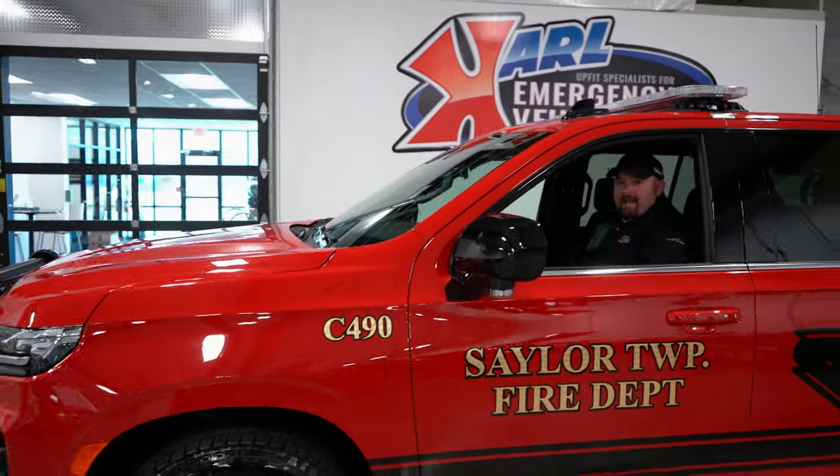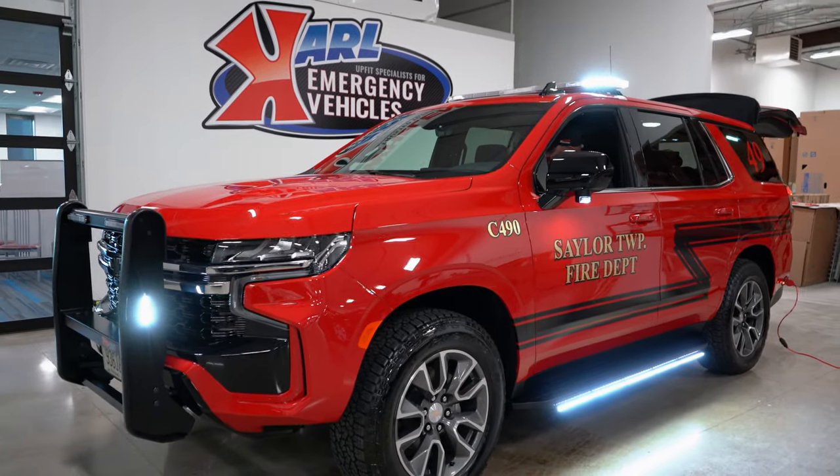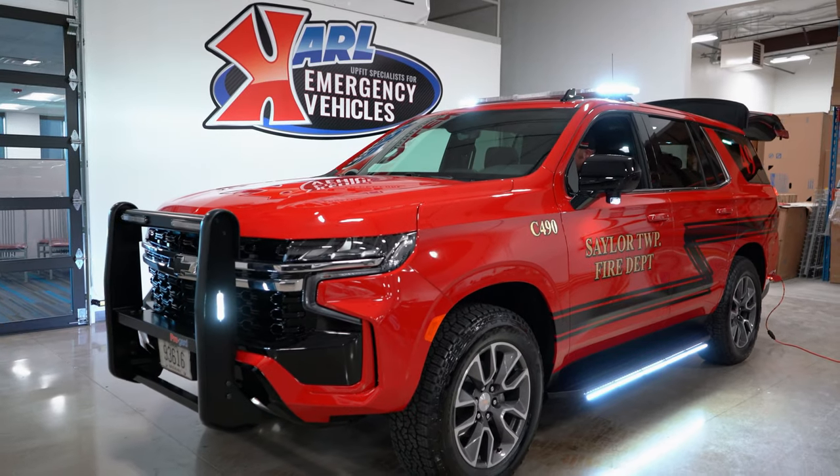With having the tracers on this vehicle, some of the added features are a full flood scene on both sides of the vehicle using the tracers and the light bar.